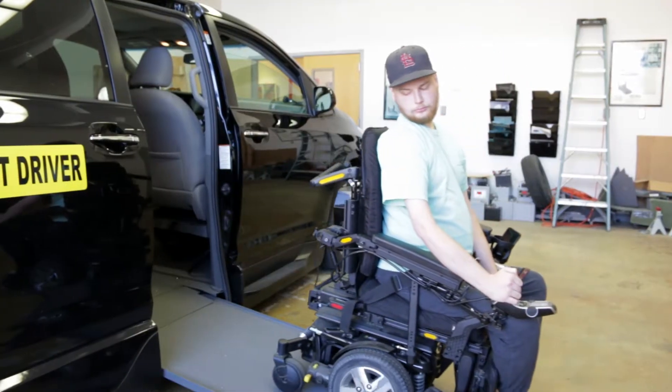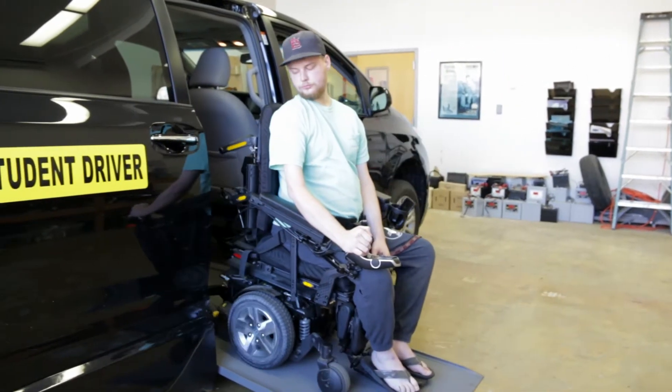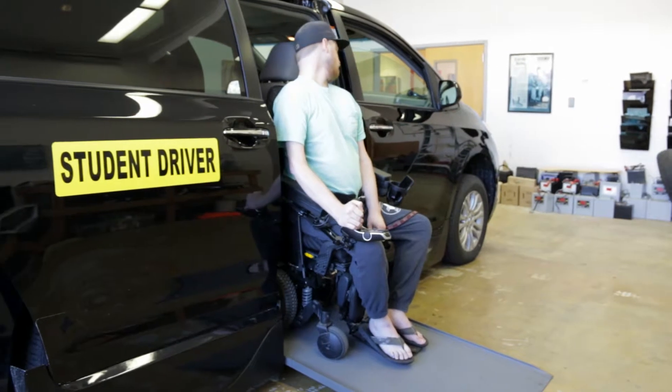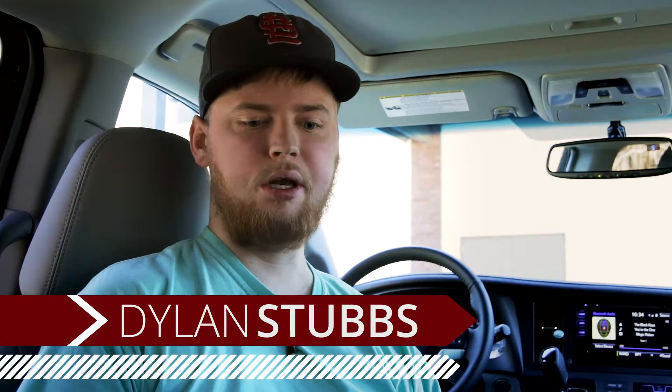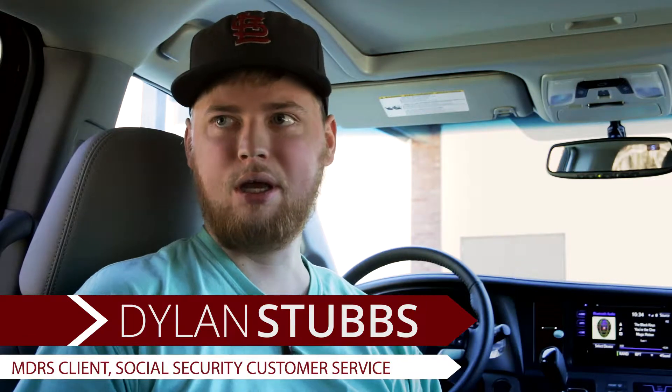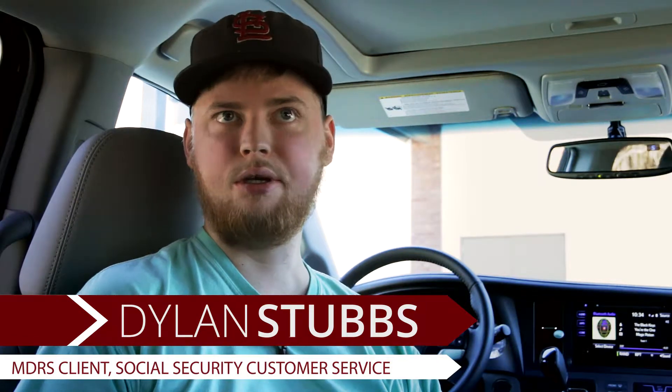At an early age, Dylan was diagnosed with facioscapulohumeral muscular dystrophy. A lot of what it does — over a long period of time — it's a progressive muscle losing disorder. So over a period of time, certain muscles of my body, like my thighs, my arms, and my facial muscles — and it affects other muscles as well — it kind of deteriorates over time.